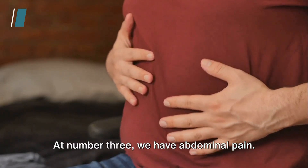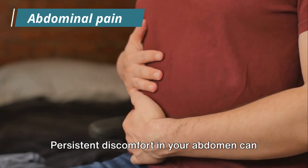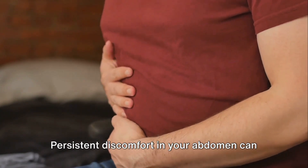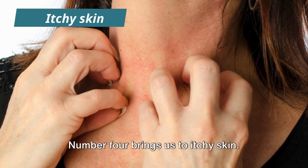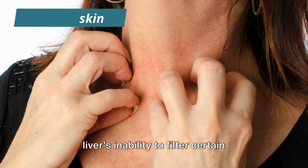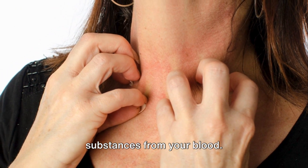At number 3, we have abdominal pain. This isn't your typical stomach ache — persistent discomfort in your abdomen can be a sign of a struggling liver. Number 4 brings us to itchy skin. Unexplained itchiness can be due to your liver's inability to filter certain substances from your blood.